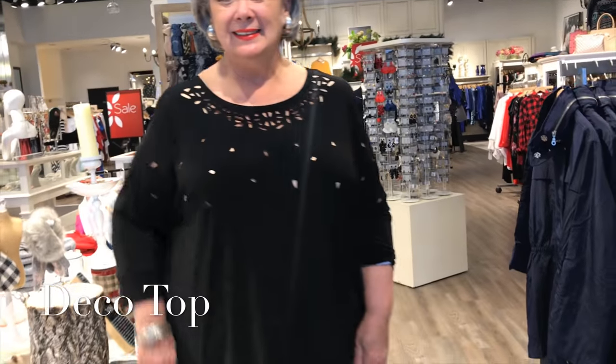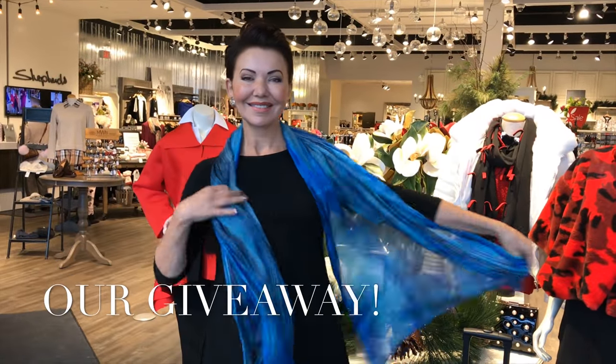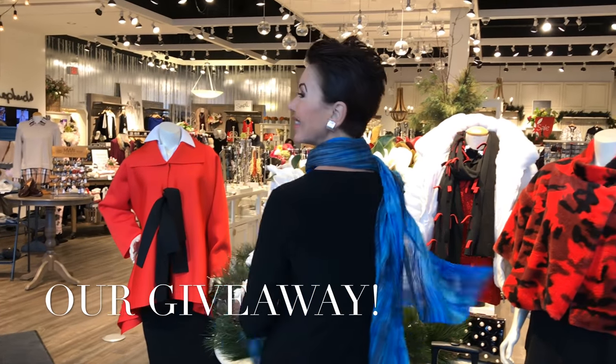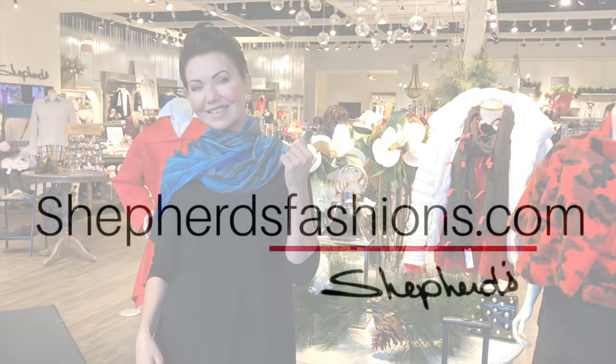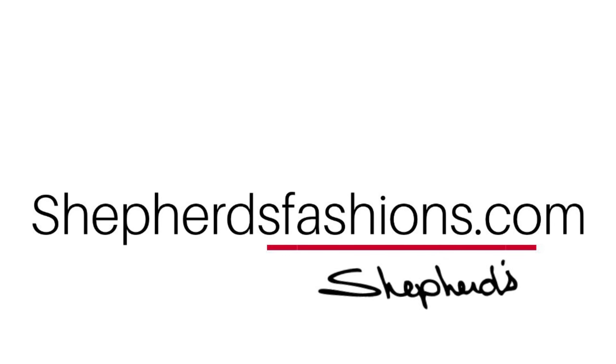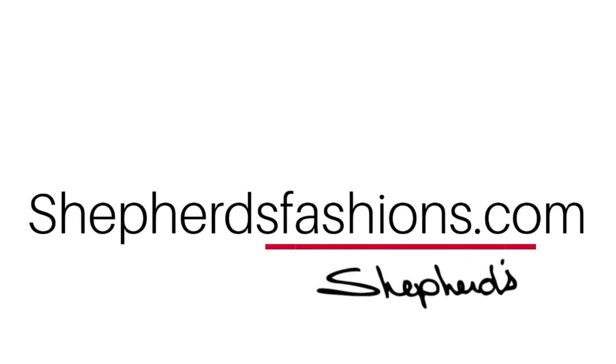In the deco top — this is our giveaway: a pure silk, all hand-painted scarf in beautiful electric blues. This is our giveaway for this Fashion Friday. We'd love for you to send this video to your friends so they can follow us, and so you can have a chance to win this beautiful scarf. Come into Shepard's Fashions at Train Yards or shop online at ShepherdsFashions.com — it's a very limited selection of 12 styles with limited sizing, but great value at half price. Don't miss out.